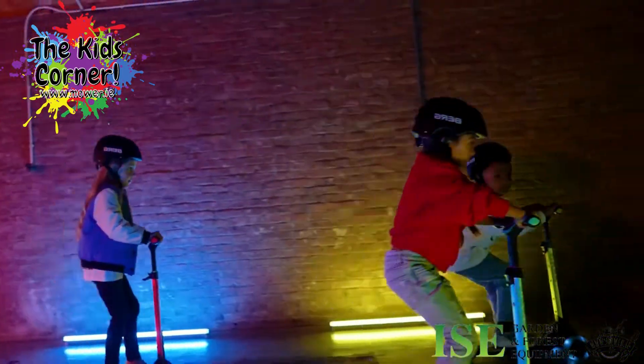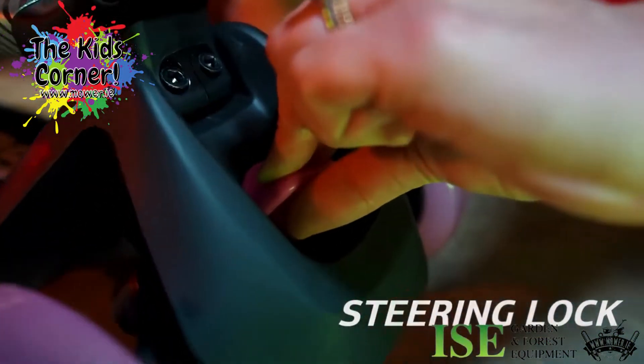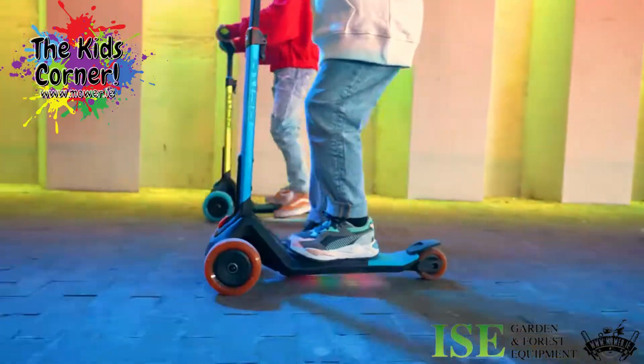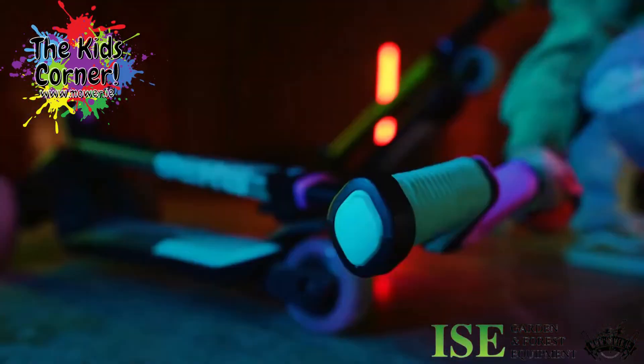You swish through the city effortlessly. Always safe, thanks to the adjustable steering lock, at home or on the road. Take the Nexo with you with one click.